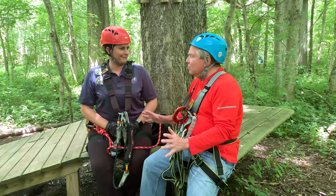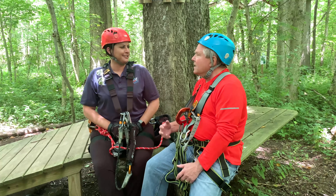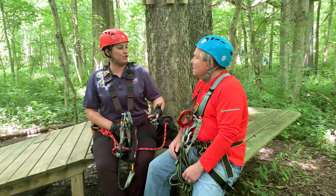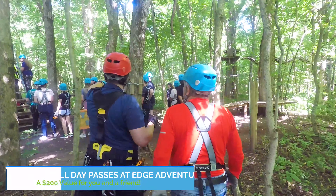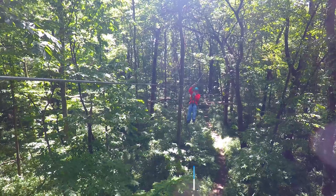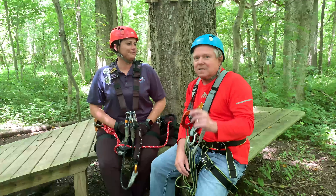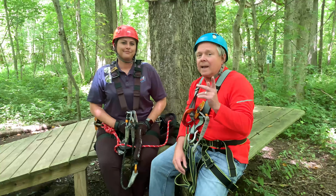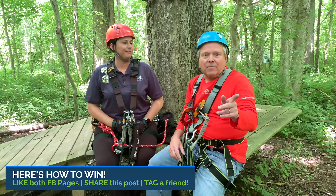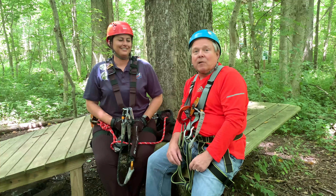Sally, this really has been a blast. I really enjoyed being out here. And I know you guys are generous and have made an offer for my viewers — tell us what it is. So we're going to give away two all-day passes to the Aerial Adventure Park — it's just shy of a $200 value. If you want to enter the contest to win the two all-day passes, you have to like the Facebook page for Edge Adventure and Life in 317, share this video, and tag a friend you want to bring to the Aerial Adventure.